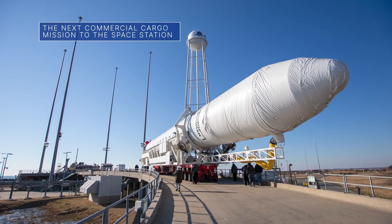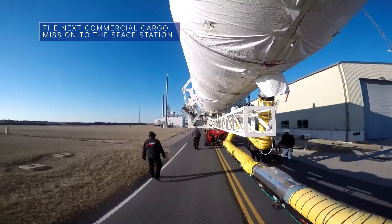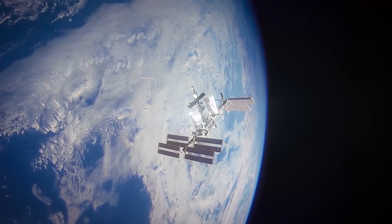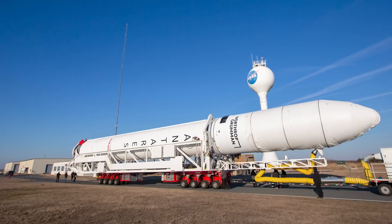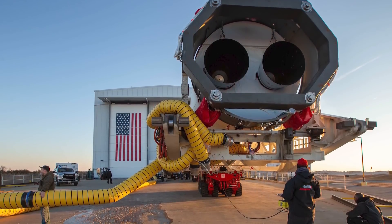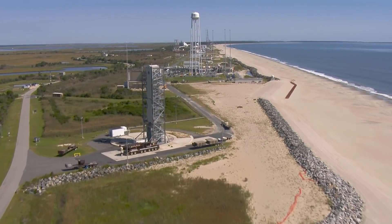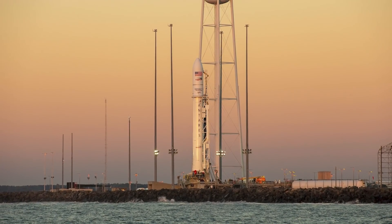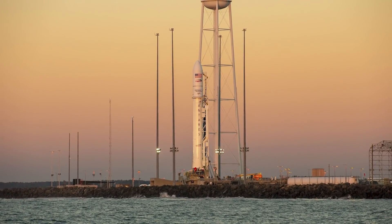Our commercial partner Northrop Grumman's Cygnus cargo spacecraft is loaded with more than 8,300 pounds of research, crew supplies and hardware for the crew aboard the International Space Station. The Cygnus — named in honor of late astronaut Piers Sellers — is targeted for launch on Feb. 19 from our Wallops Flight Facility atop the company's Antares rocket. This is Northrop Grumman's 17th resupply mission to the space station for NASA.